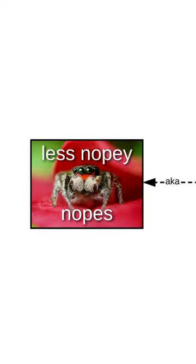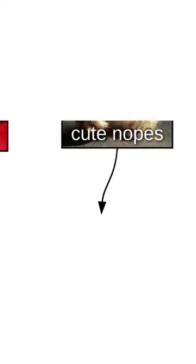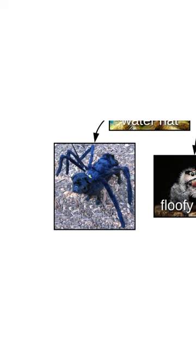But some nopes are cute nopes, also known as less nopey nopes, or spooders. Check out this baby spooder. Cute nopes are sometimes doing a curious. This one's wearing a water hat. This one's a floofy nope. And this one's a... you thought it was nope, but actually it's a pupper. Bamboozled again.